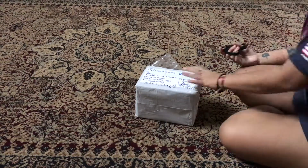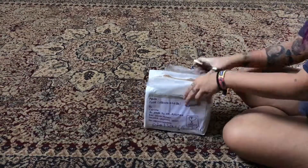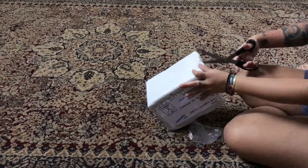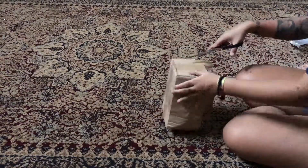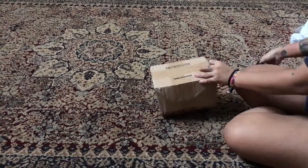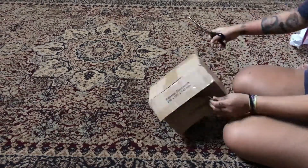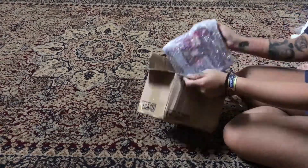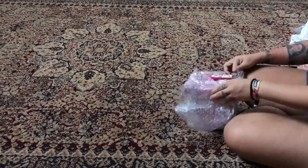Hey, what is up guys, back again with another exciting Bratz video! In this video I have a new Bratz — it's the Little Bratz Lifestyle from the year 2002 if I'm not mistaken, correct me if I'm wrong. They are brand new in box, never been opened before. I'm really excited to see them because when I saw the listing I was like, oh my god, I have to get this. I hope you guys enjoy this video!